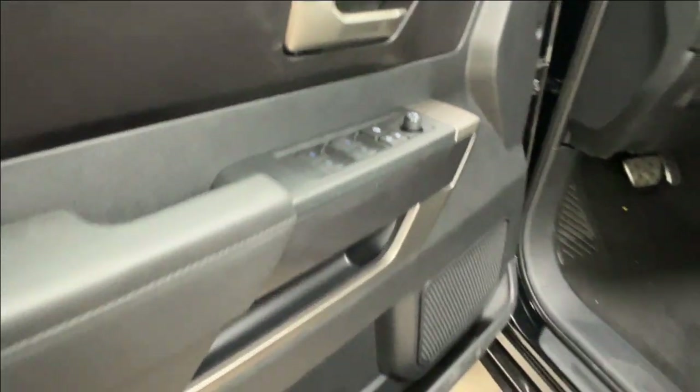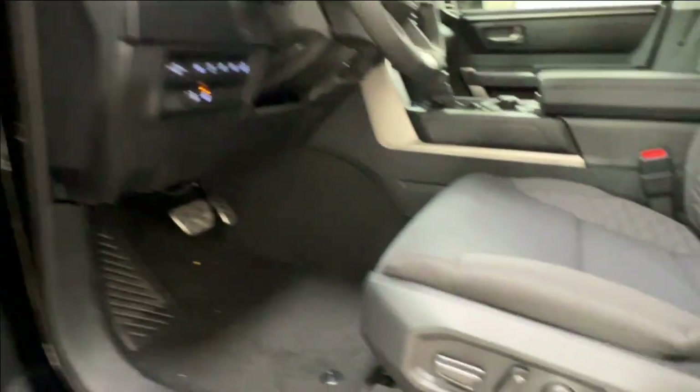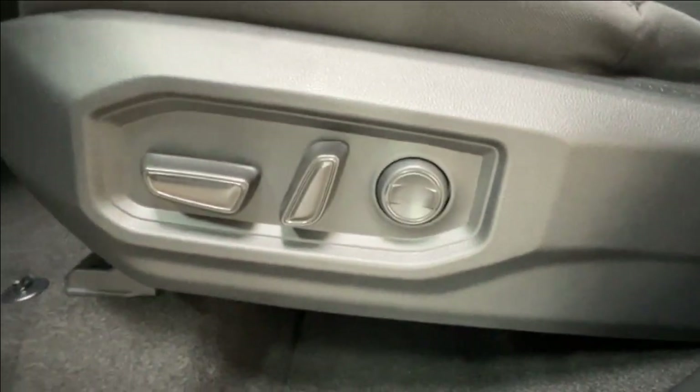You have your side mirror controls and some metallic accents all throughout the front of the cab. The front driver's seat is electronically adjustable — back, front, up, down, and lumbar support.